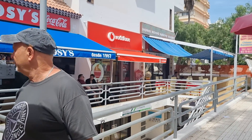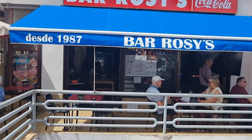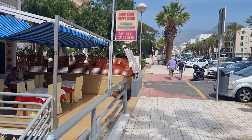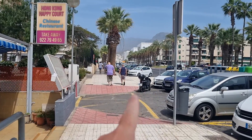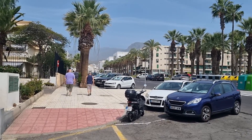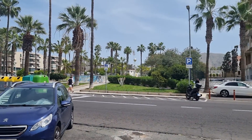Goodbye, goodbye - hello, cheers. At Bar Roses, Hong Kong, Happy Court. The big white building you can see in the distance is the Columbus. There's a church just over there as well - a Catholic church, just around the corner.